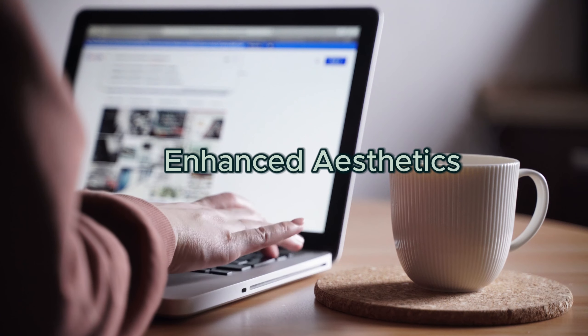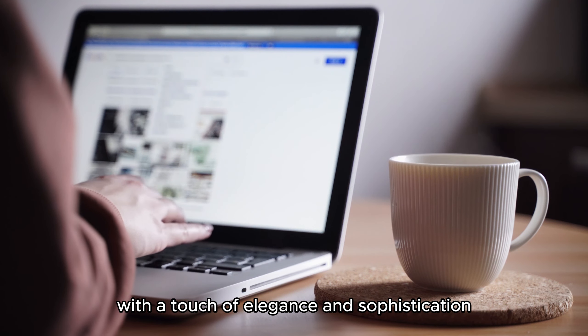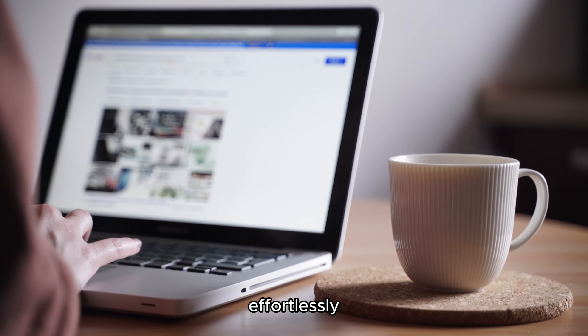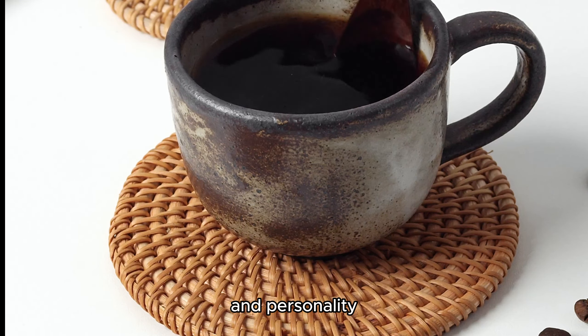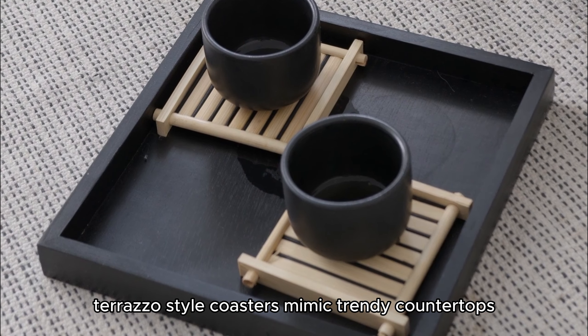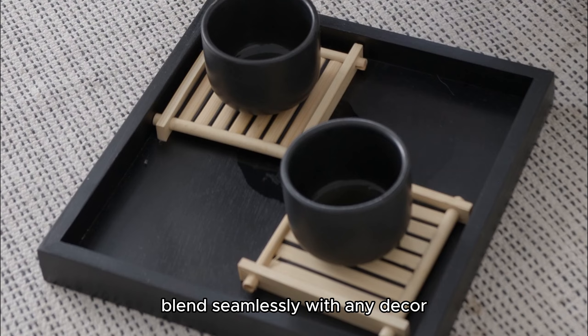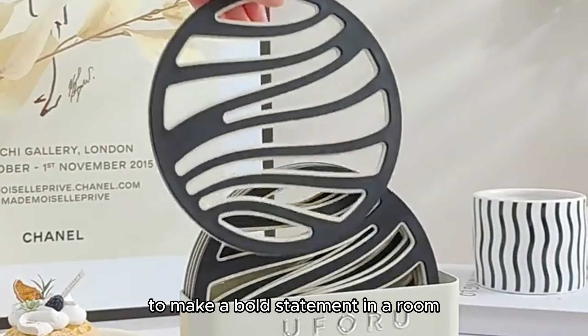Enhanced Aesthetics. Enhance your living space's visual appeal with a touch of elegance and sophistication through carefully selected coasters that complement your decor effortlessly. Choose trendy coasters that reflect your style and personality. Terrazzo-style coasters mimic trendy countertops, while neutral-colored coasters in luxe materials blend seamlessly with any decor. Opt for colorful or patterned coasters to make a bold statement in a room.